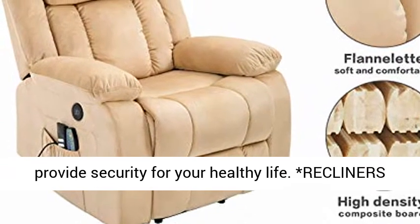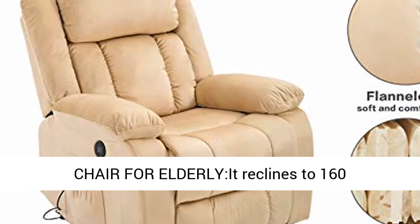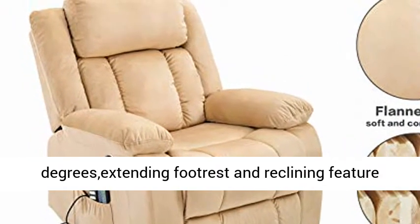Recliner chair for elderly: it reclines to 160 degrees. The extending footrest and reclining feature allows you to fully stretch and relax, ideal for watching television, sleeping, and reading.